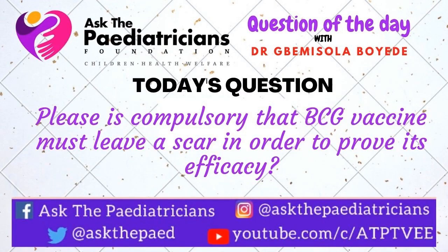The question for today is: please, is it compulsory that the BCG vaccine must leave a scar in order to prove its efficacy? This is a very important question.